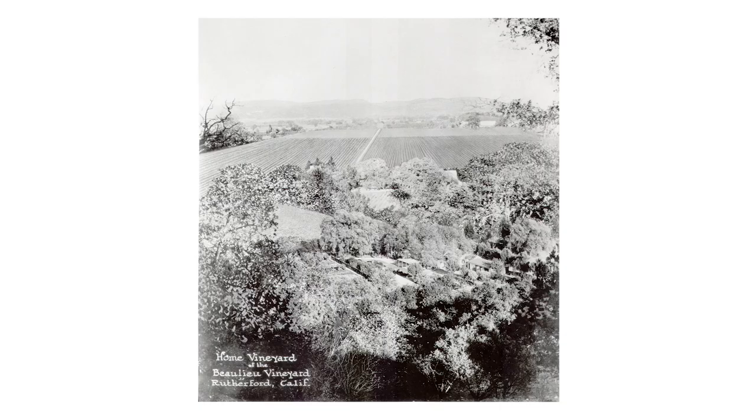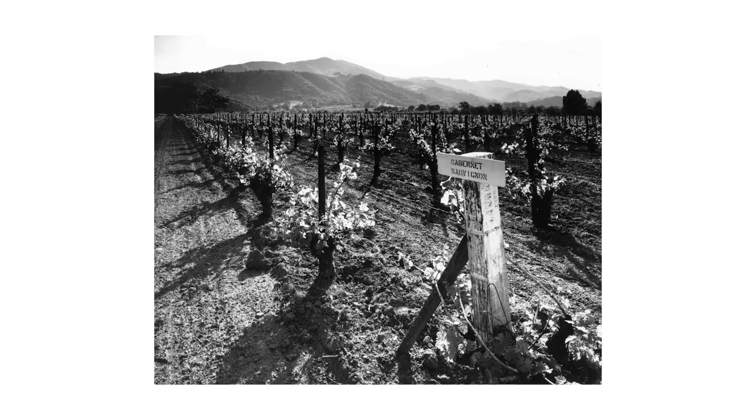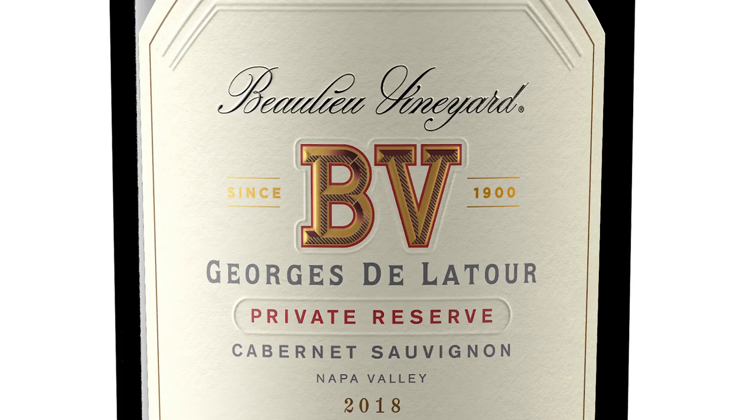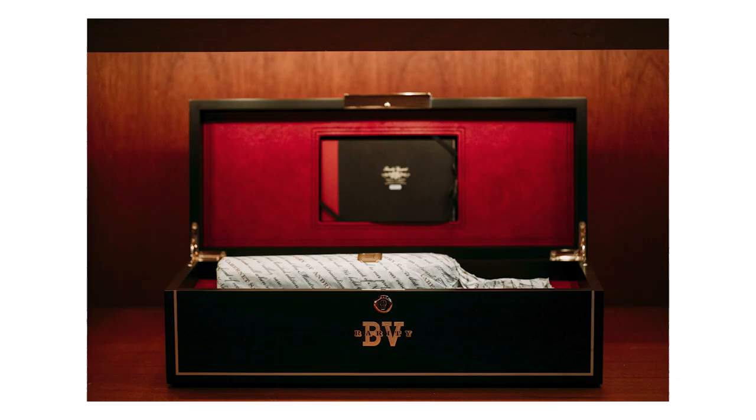Established in 1900 by Georges de la Tour and part of the legendary winemaker André Tchelistcheff's legacy as the Dean of the California wine industry, Beaulieu Vineyard helped bring the first cult Cabernets from Napa Valley to the hearts and lips of American wine lovers. Named after its founder, the 2018 Georges de la Tour Private Reserve Cabernet Sauvignon continues to be a highly sought-after icon wine from Napa Valley. Voluptuous and age-worthy, this wine is widely recognized as the benchmark Cabernet Sauvignon from Rutherford.